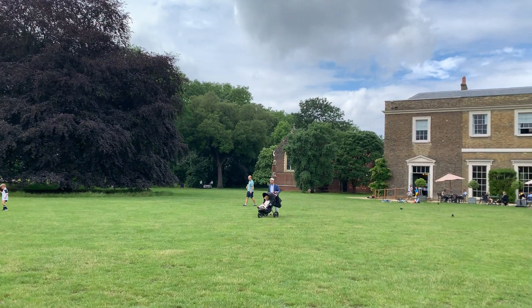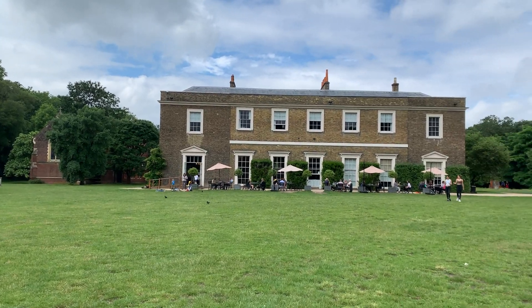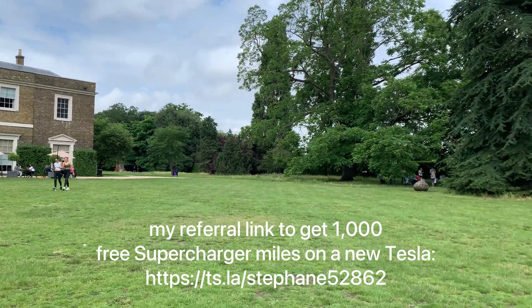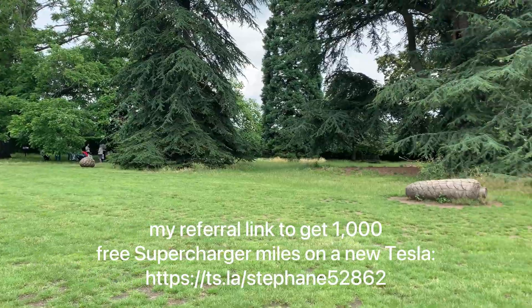We are in front of Fulham Palace, one of the few palaces in South West London within the city. Enjoy these images and I hope to see you soon for another one of my videos. Thank you for watching and bye-bye!